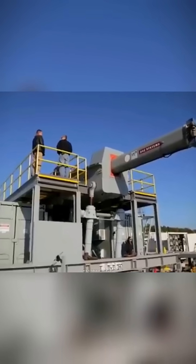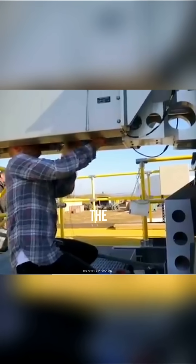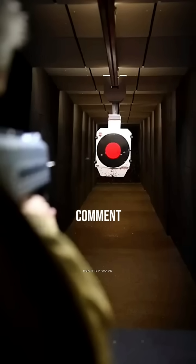Railguns could revolutionize warfare if we can overcome these challenges. What do you think — is this the future of weapons tech? Comment below!